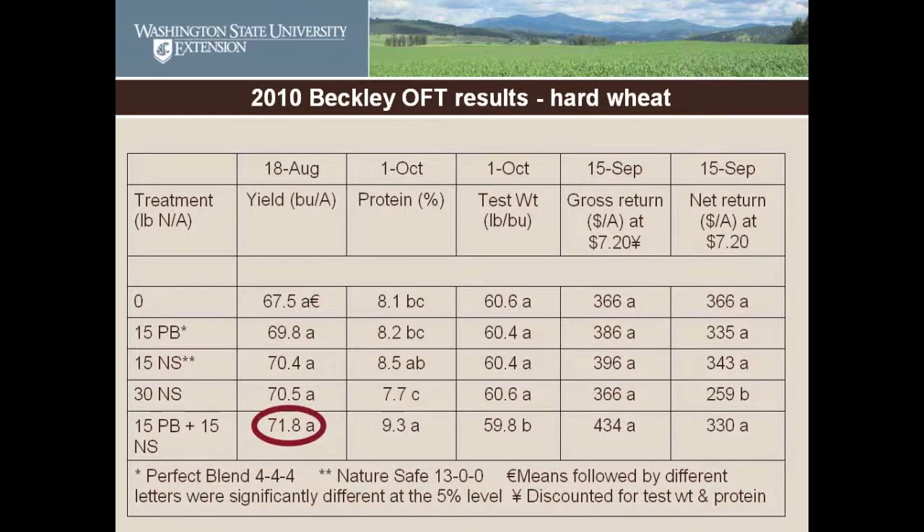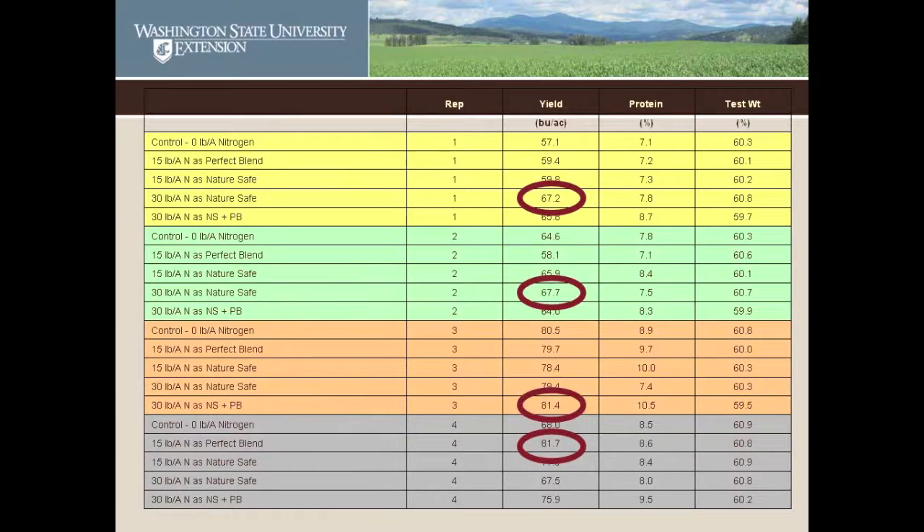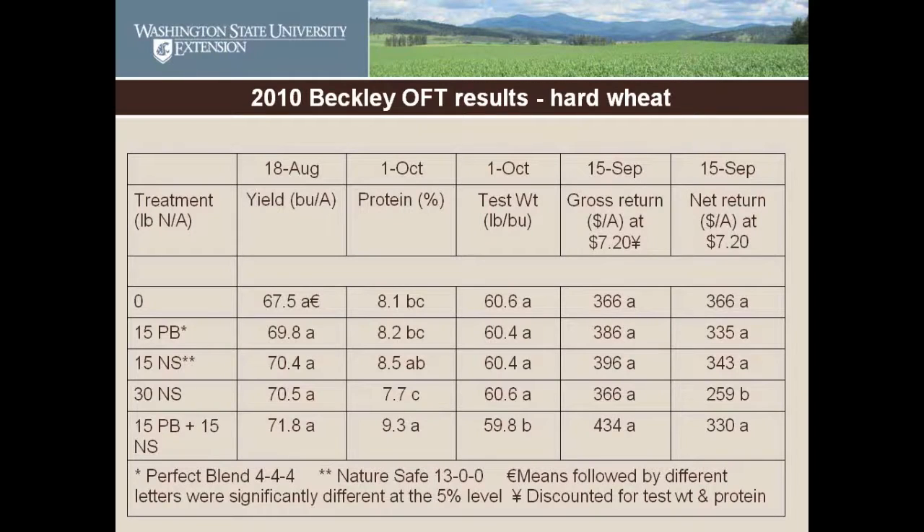If you don't have the ability to do statistical analysis, you can do this with a straight calculator — calculate the averages. If we go back to the raw yield data, if one treatment was consistently on top, then it would be a standout. But we didn't have one treatment that was consistently on top, meaning it's not significantly different. If you have several strips and the same one comes out top every time, that's probably the best one. But if you get a whole mishmash and one doesn't stand out, then it probably doesn't.